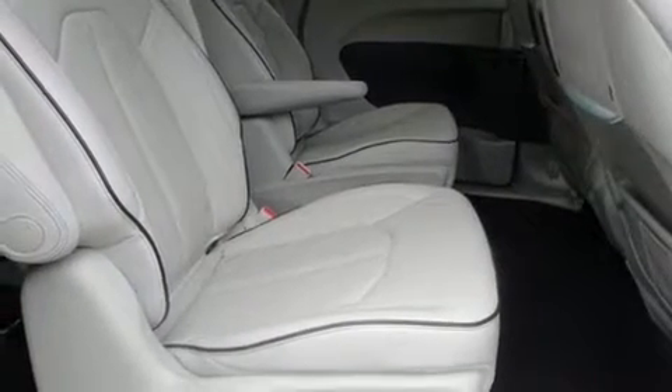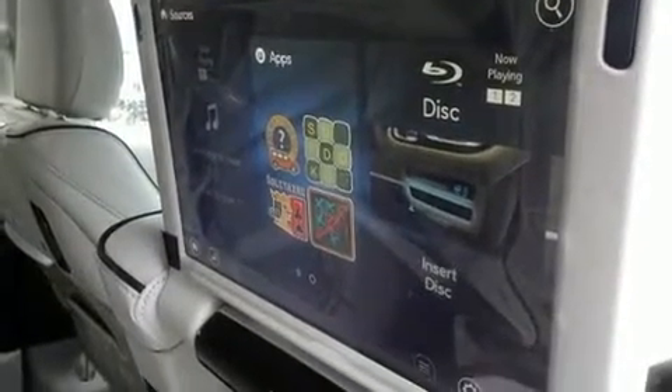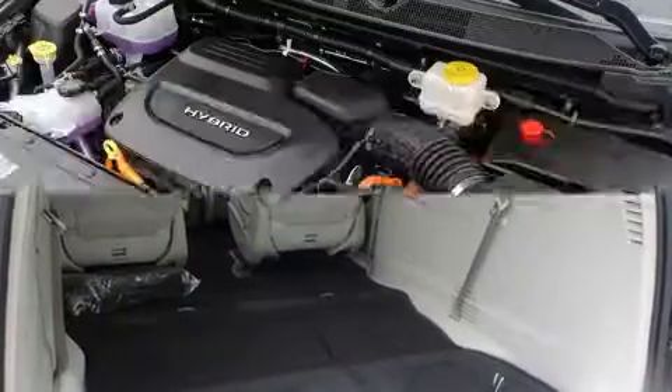Audio features include an AM-FM radio and 13 speakers, ensuring optimal sound no matter where you're seated. Rear LCD monitors provide entertainment that your passengers will appreciate, no matter how far the drive.